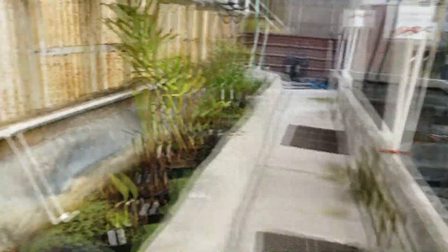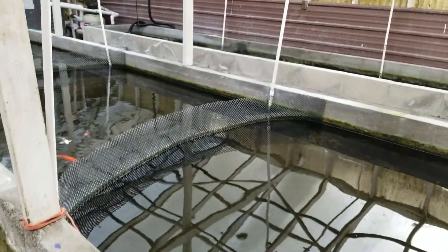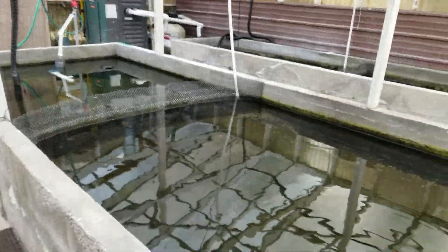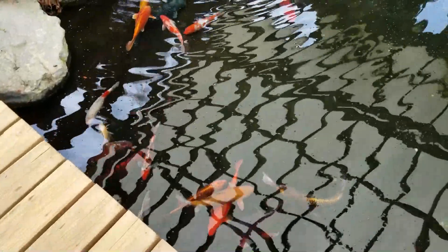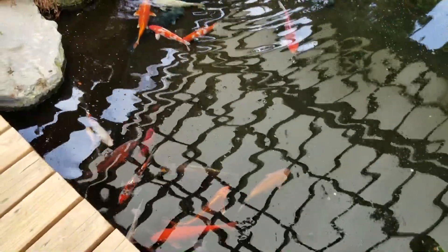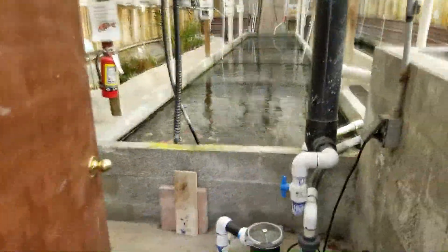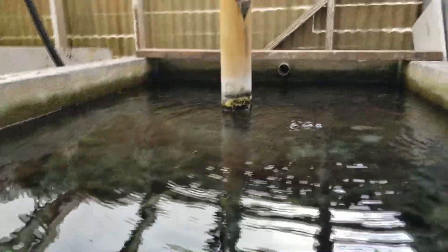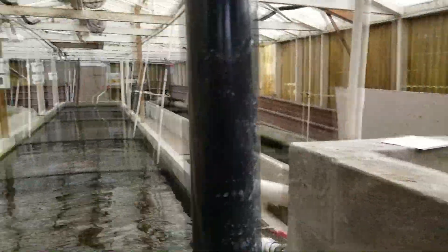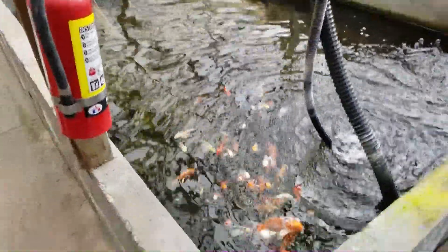Pond plants on this side, koi on this side. Not super deep, but it's in a greenhouse — keeps it nice and warm. Check out this bridge and how clean this water is. Koi pond inside of Todd's landscaping and nursery.